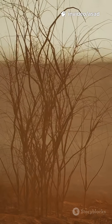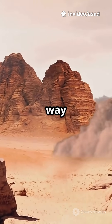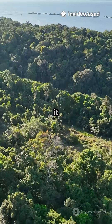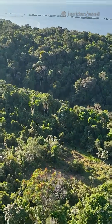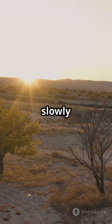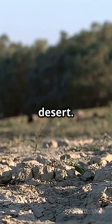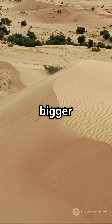But here's the wildest part. Sahara dust travels all the way across the Atlantic and feeds the Amazon rainforest — every year it delivers vital phosphorus. Without it, the Amazon could slowly dry up. So if we covered the Sahara, we might just create another desert.